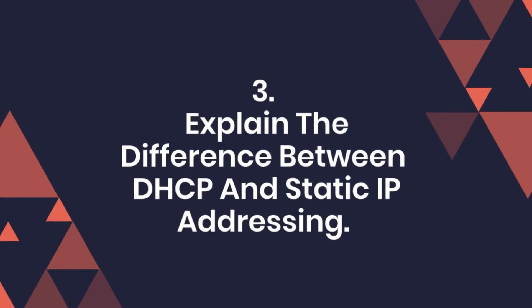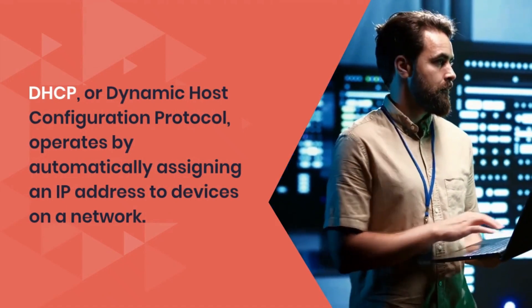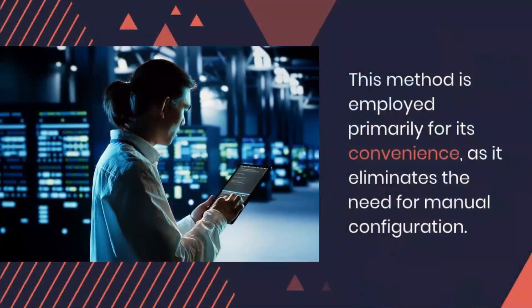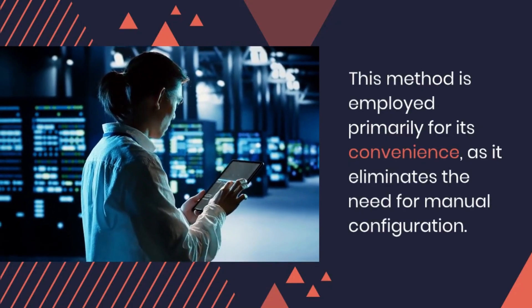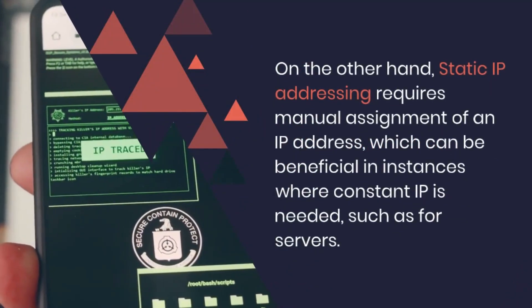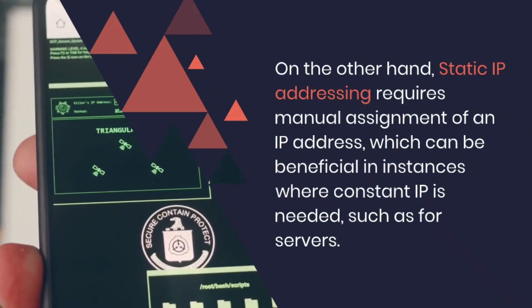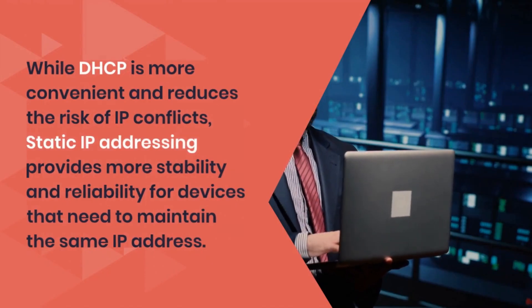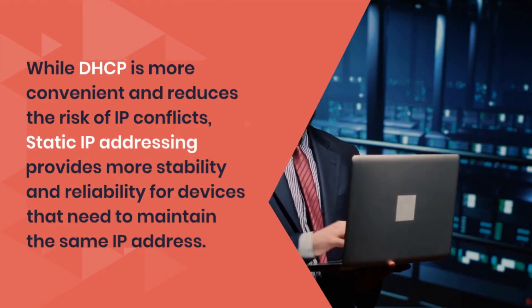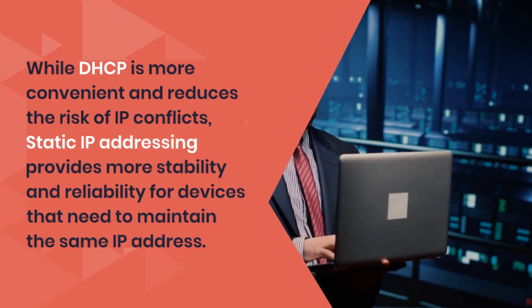Question 3: Explain the difference between DHCP and Static IP Addressing. DHCP, or Dynamic Host Configuration Protocol, operates by automatically assigning an IP address to devices on a network. This method is employed primarily for its convenience, as it eliminates the need for manual configuration. On the other hand, Static IP Addressing requires manual assignment of an IP address, which can be beneficial in instances where a constant IP is needed, such as for servers. While DHCP is more convenient and reduces the risk of IP conflicts, Static IP Addressing provides more stability and reliability for devices that need to maintain the same IP address.